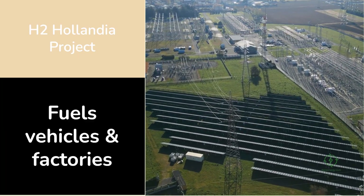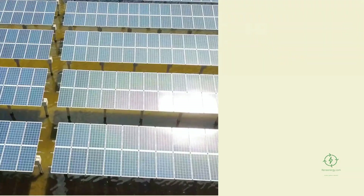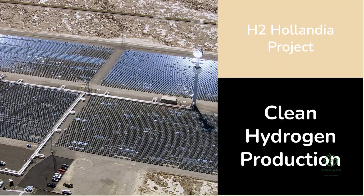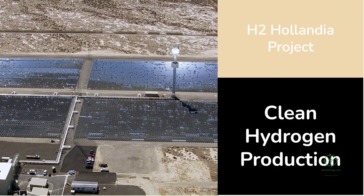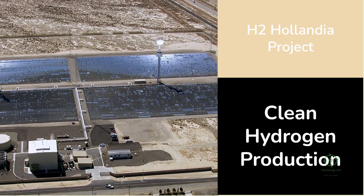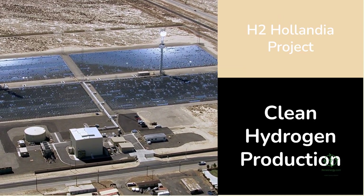This five-megawatt hydrogen plant isn't just another renewable energy project — it's a glimpse into the future, one where the sun doesn't just power homes but fuels vehicles, factories, and even cities. At its core, H2 Hollandia is about turning sunlight into hydrogen. The project connects a 115-megawatt solar park directly to Plug Power's advanced PEM electrolyzer system, capable of producing up to 300,000 kilograms of green hydrogen each year.